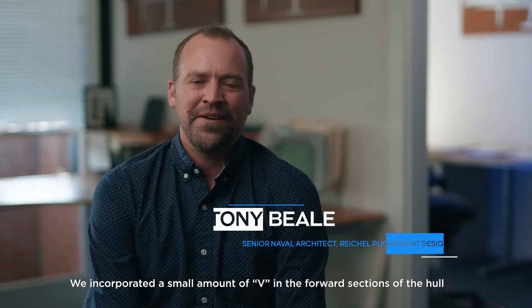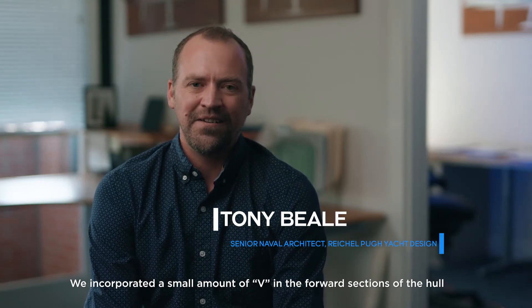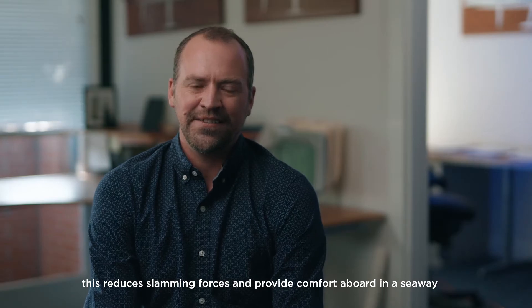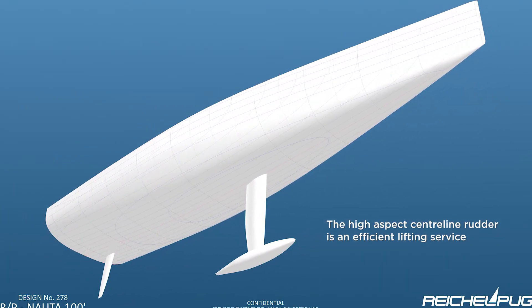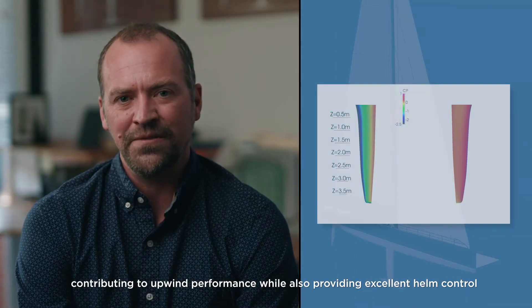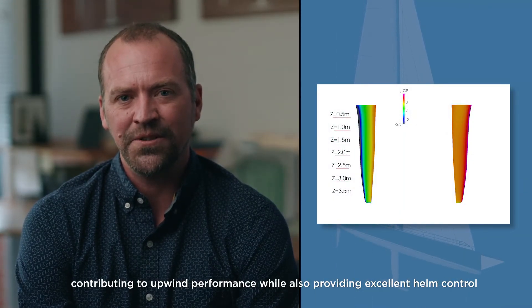We have incorporated a small amount of V in the forward sections of the hull, which reduces slamming and provides comfort in a seaway. The high aspect centerline rudder is an efficient lifting surface contributing to upwind performance while also providing excellent helm control.